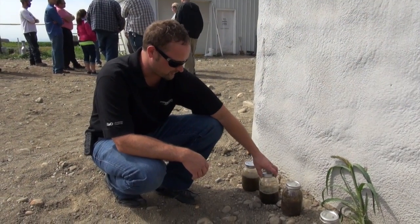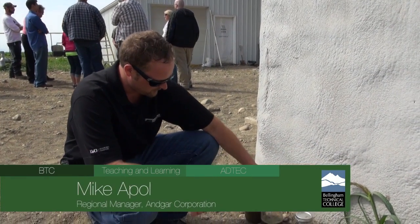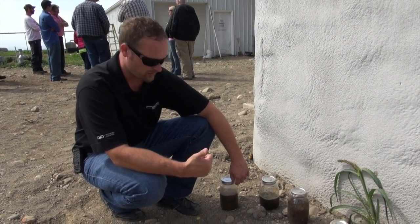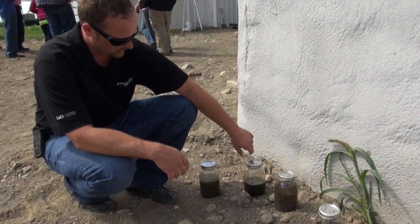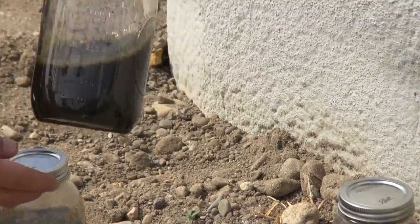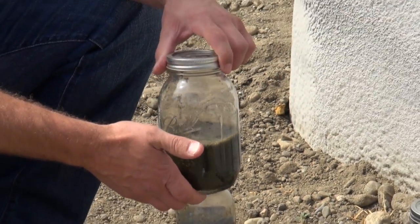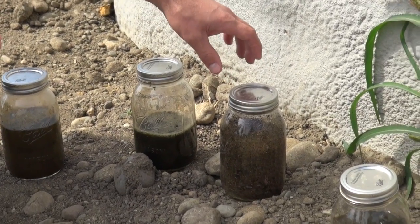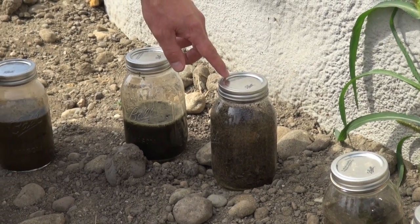These jars represent the different areas of separation after the digester vessel and the nutrient recovery system. This jar represents the influent material — the substrates and manure that enter the digester vessel, usually about 6 to 8% total solids. After the digestion process and the 22-day retention time, this is the effluent that comes out — usually about a 45 to 50% reduction in total solids, coming out at around 3 to 4%.